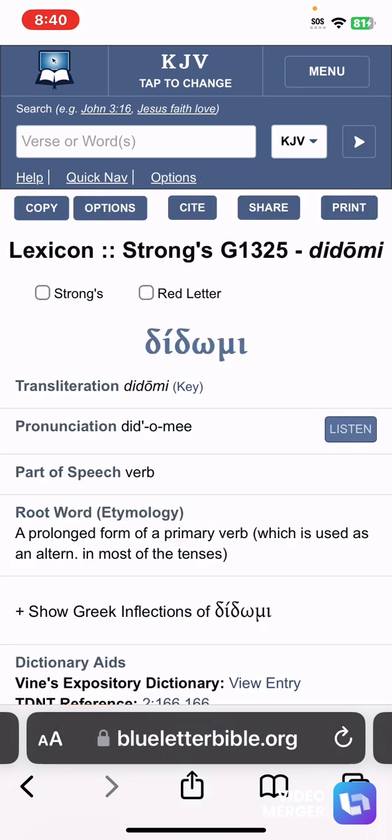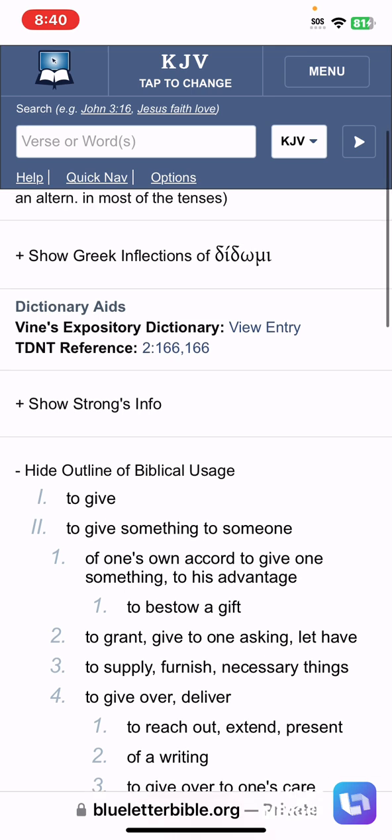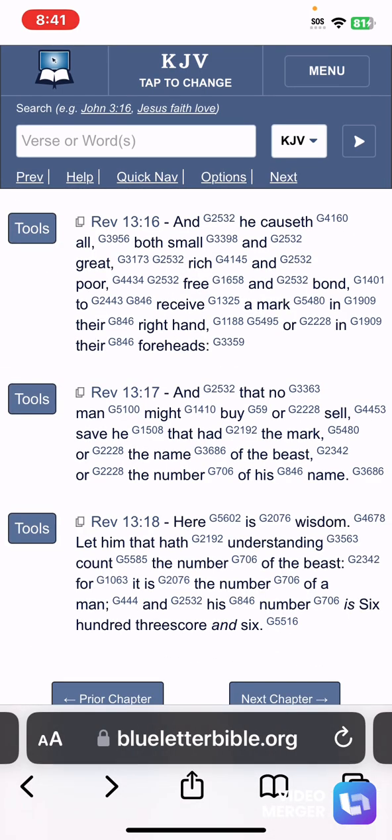The word for 'receive' in the Greek means to give something to someone — a physical exchange. When you look at the RFID chip implant procedure, it's a physical procedure. Of one's own accord, to give one something to his advantage. The advantage the elite banking families have over the world population: the people that consent and say 'yes, I'll receive your chip so that I can buy and sell' — they'll be able to track your every move, read your thoughts. You won't have any form of liberty. The purpose of this is tracking and controlling. They'll have complete control over you.